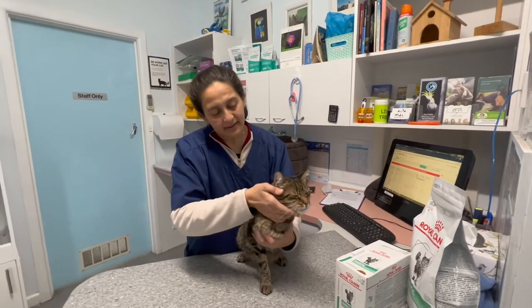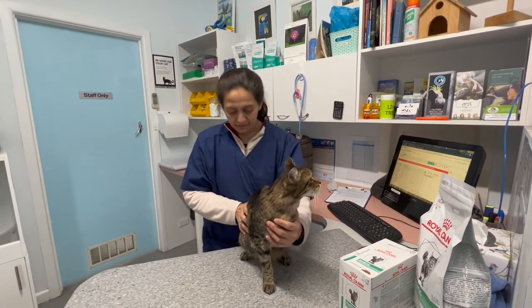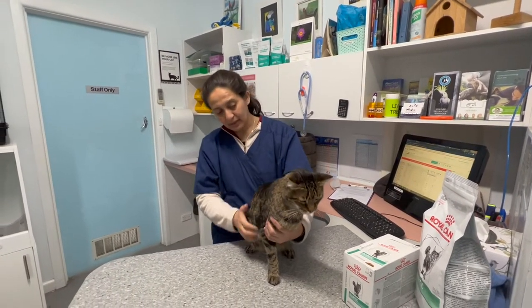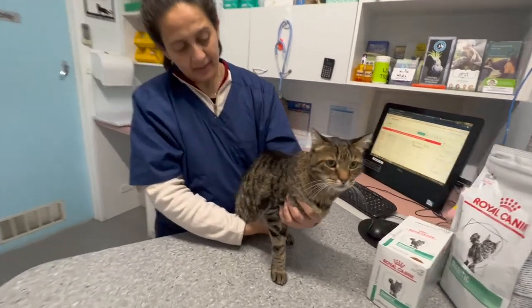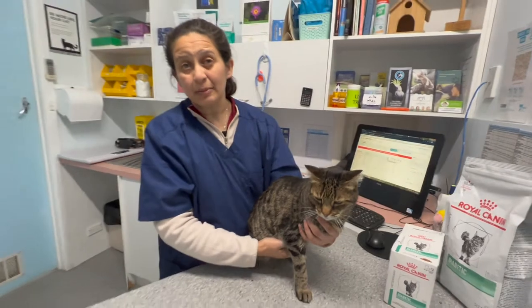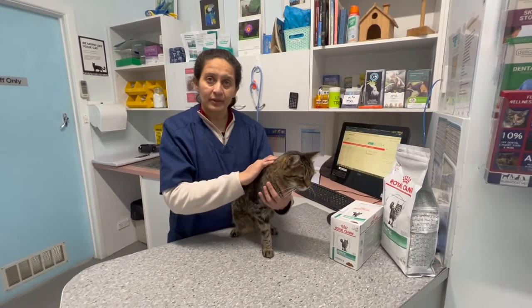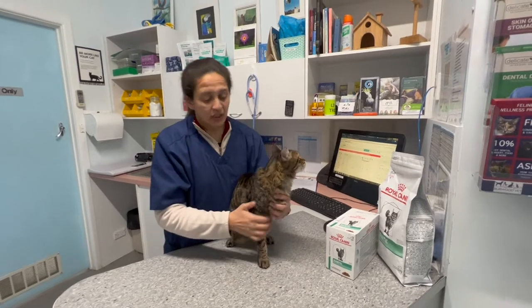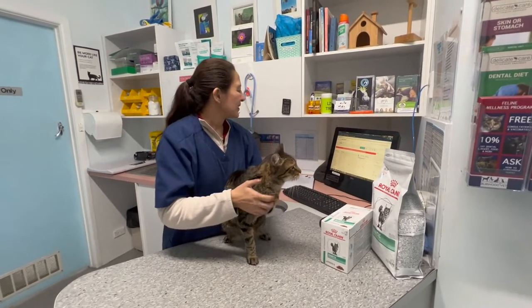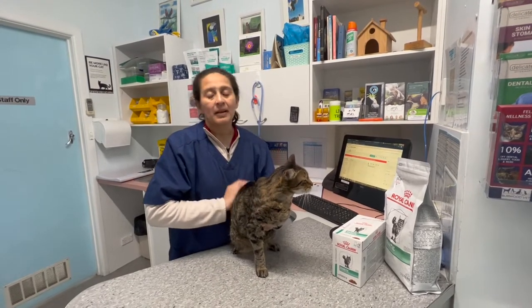We have Kanga here, a four-year-old cat. What's happened is we've had some weight loss over a period of time. He's been eating normally — actually eating a little bit more — and drinking a bit more as well, but losing weight. And he's got three legs, as you can see.